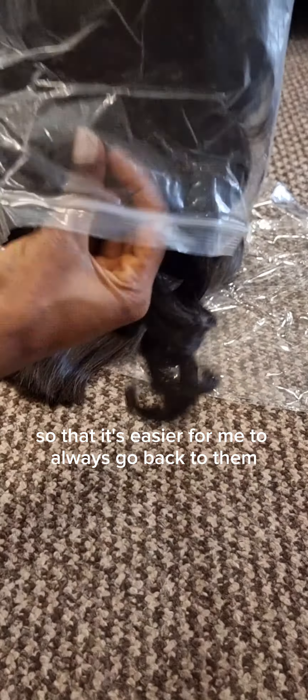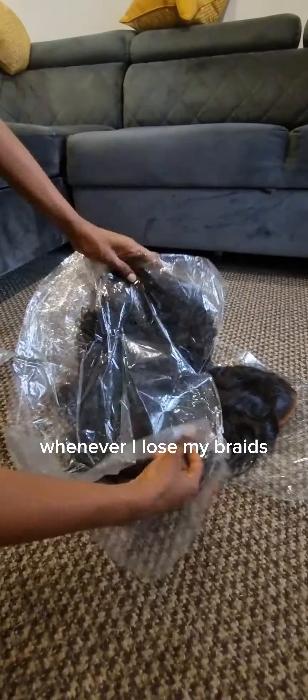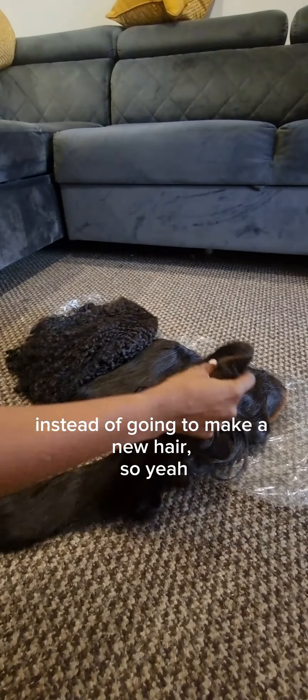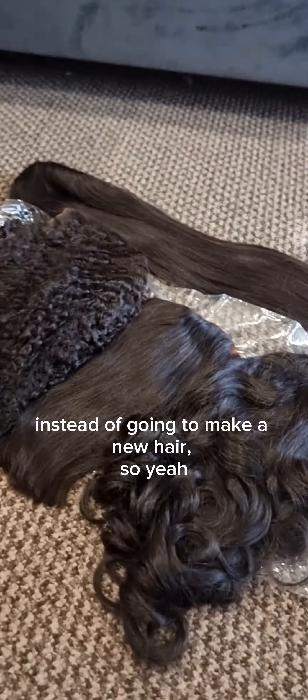For me, I had to revamp my old wigs so that it's easier to always go back to them whenever I lose my braids. That way I can use them without being pressured into making new hair. I hope these tips help you when you are relocating.